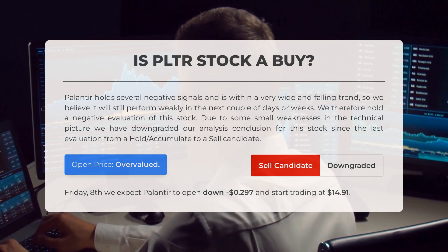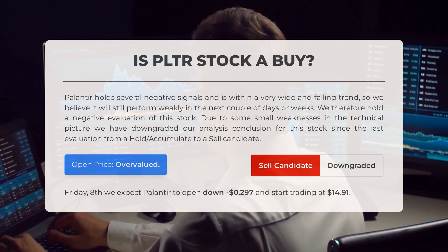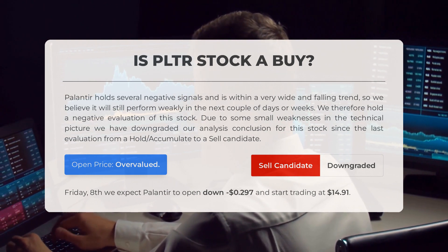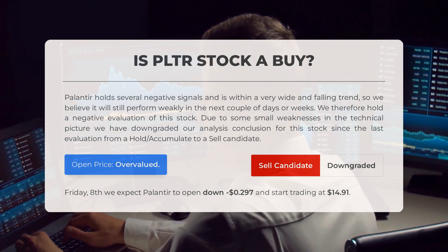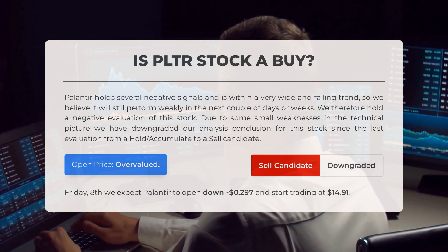After analyzing the volatility and movements for the last trading day, our systems find that the current price is overvalued. For trading on Friday, September 8, we expect Palantir to open down $0.297 and start trading at $14.91.